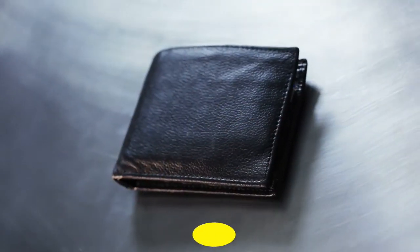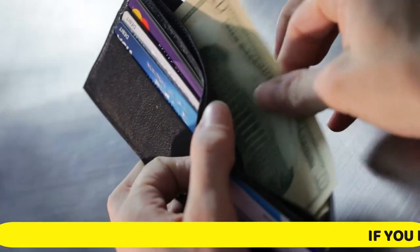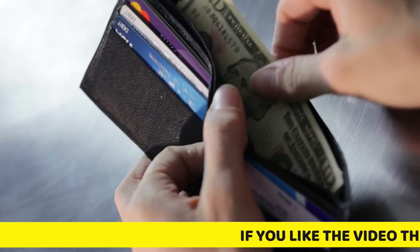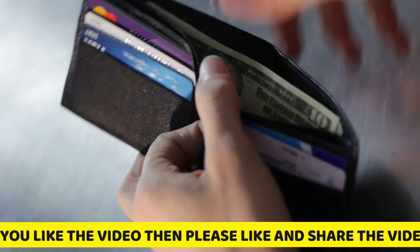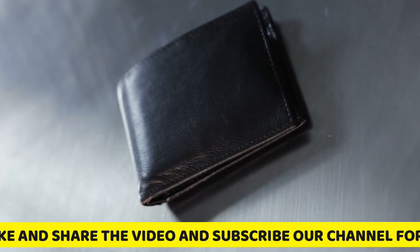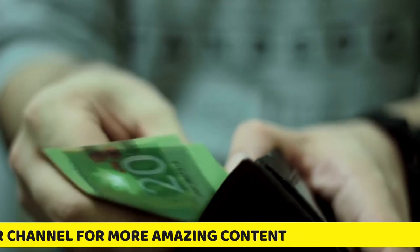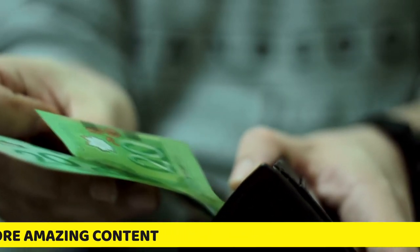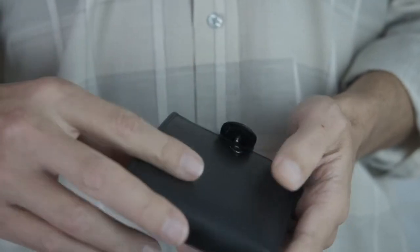Choosing a good wallet could seem hard, but it really isn't. We encourage you not to just grab the first wallet that appeals to you because of how it looks and then toss it into your shopping cart. Slow down a bit and consider the basics of finding the right wallet for you.